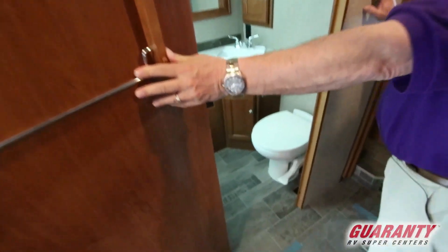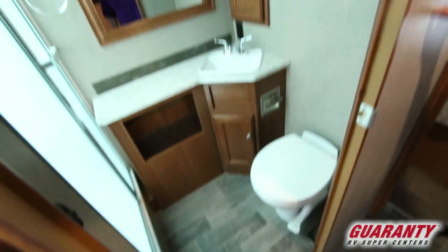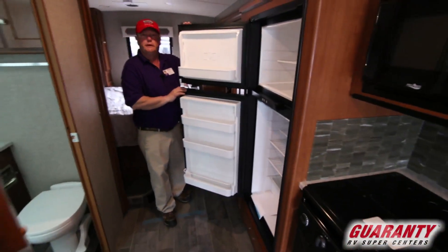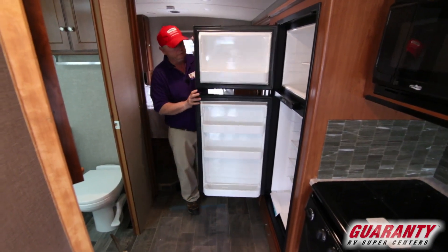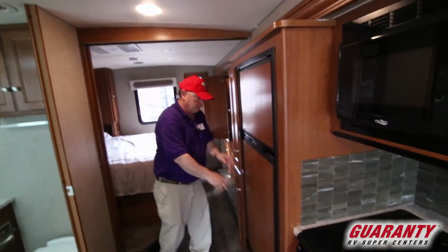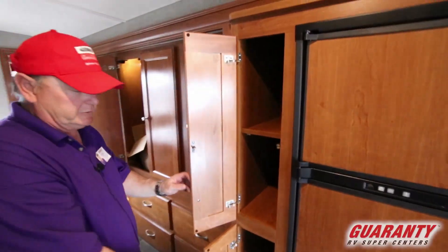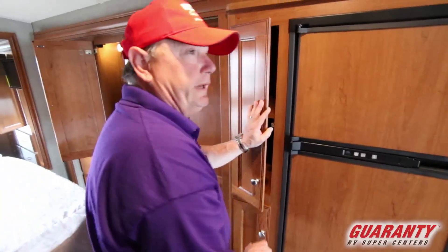There's a really good-size bathroom. Our refrigerator — nice double door. Pantry — nice pantry. A lot of nice things in this coach. It's brand new, it's Winnebago — we'd expect a lot of nice stuff in here.